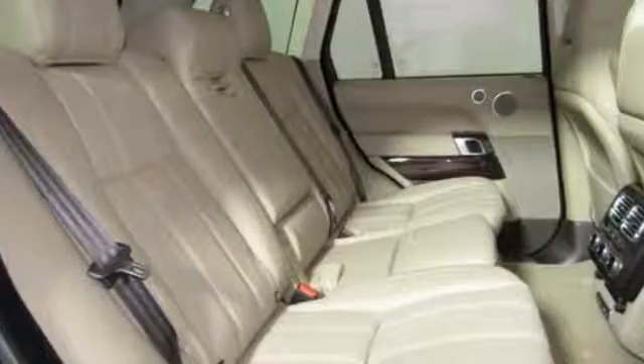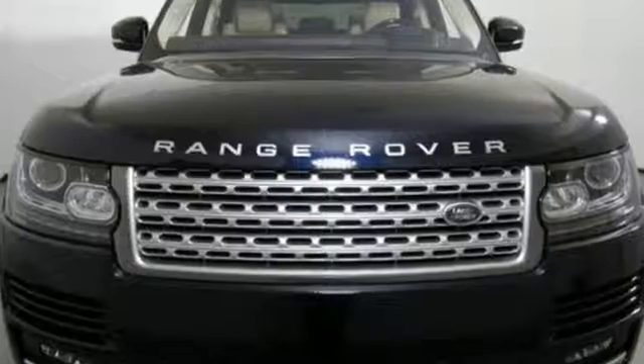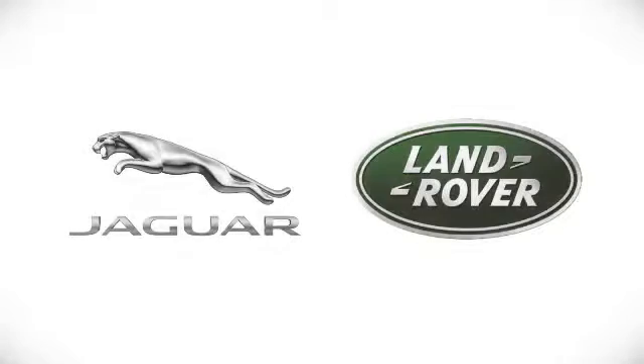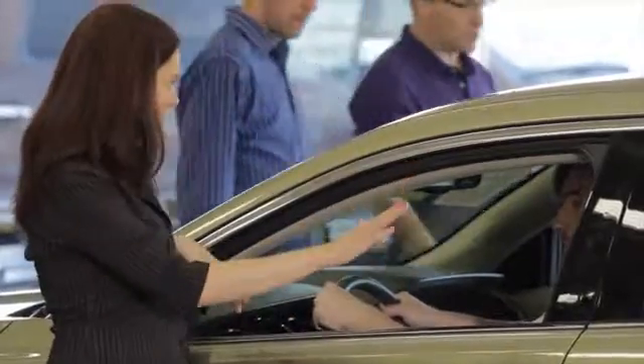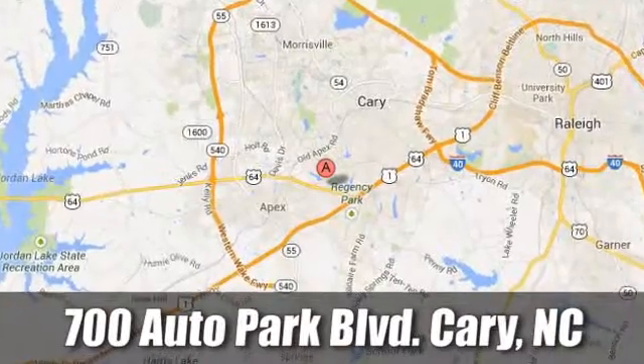No matter where you go, be at the top of the class. Take this Range Rover home today. At Jaguar Land Rover of Cary, our certified sales professionals are the most highly trained service technicians in the industry. We're conveniently located at 700 Auto Park Boulevard.